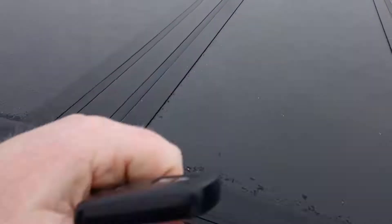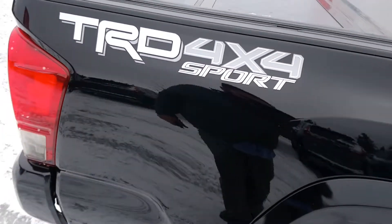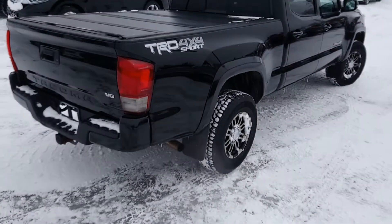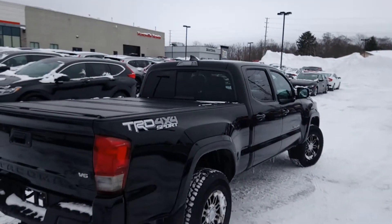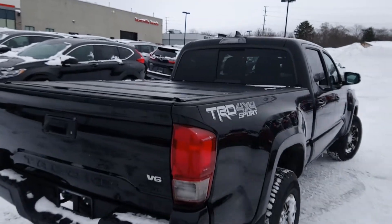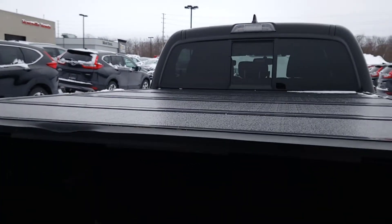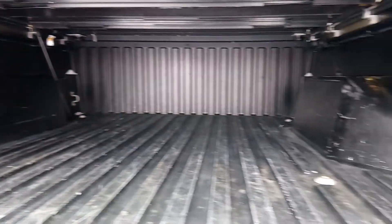Hard folding tonneau cover — a little peek on the inside. Nice and clean.